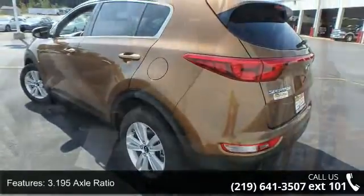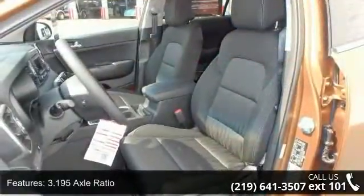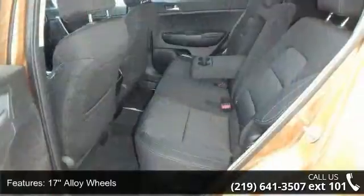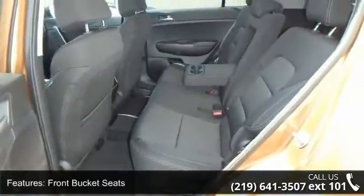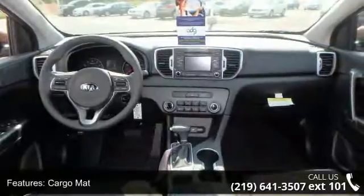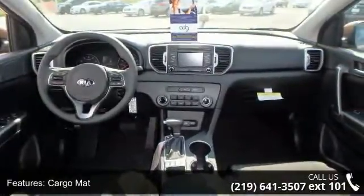This vehicle's top features include 3.195 axle ratio, 17 alloy wheels, front bucket seats, cargo net, wheel locks, four-wheel disc brakes, six speakers, air conditioning, and electronic stability control.